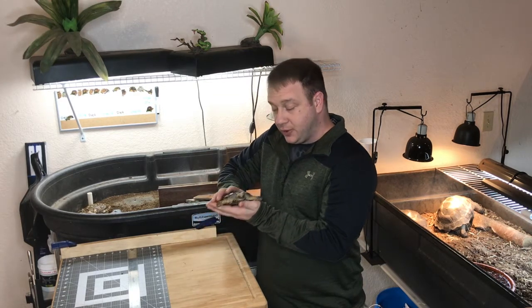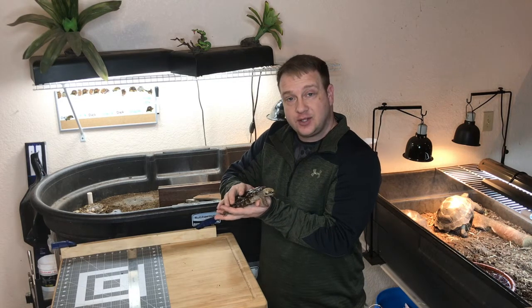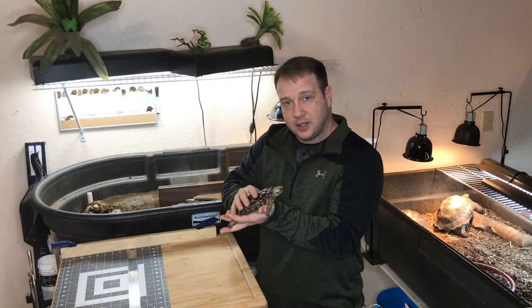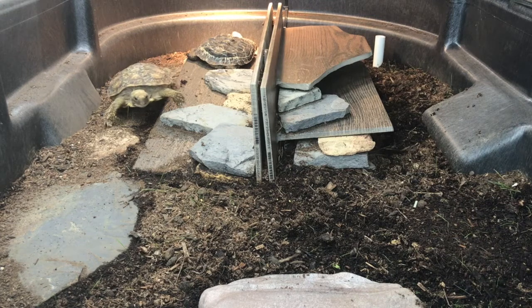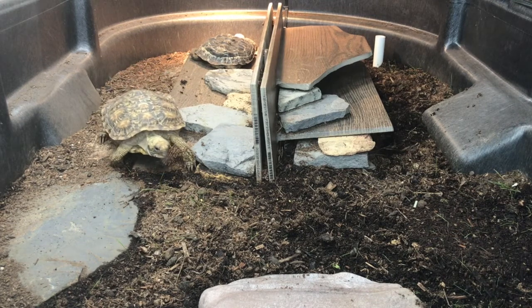Thank you for tuning into this episode and learning about the pancake tortoise. Hope you've enjoyed it. Stick around — there'll be more episodes to follow on the various species I keep up here in Alaska on the Arctic Reptile Ranch. Have a great day. The final two minutes of this video are just the pancakes wandering around their enclosure doing tortoise things.